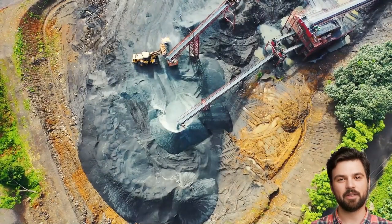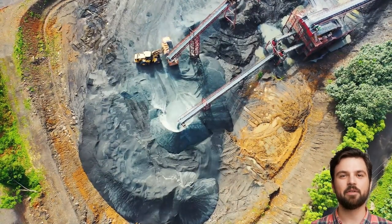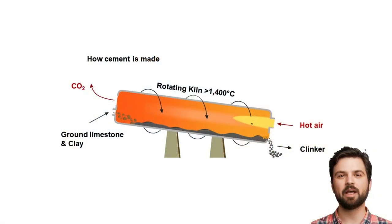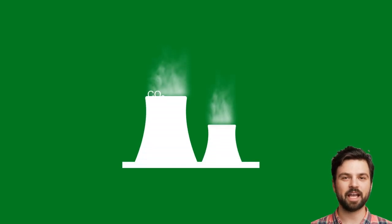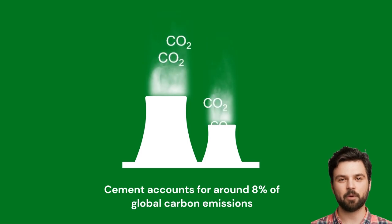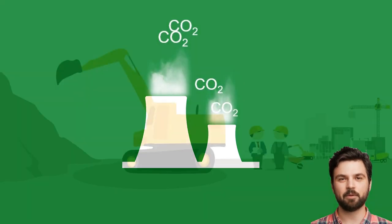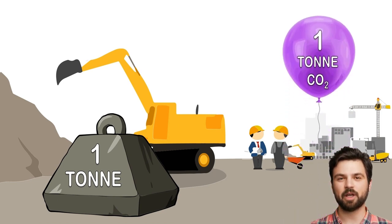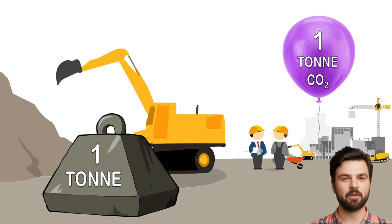Cement has shaped much of our built environment, but it also has a massive carbon footprint. Cement is made by heating limestone and clay to very high temperatures. This process releases a significant amount of carbon dioxide, making cement production responsible for around 8% of global carbon emissions. For every tonne of concrete produced, assuming nothing special is done to change the specification, about one tonne of carbon dioxide can be produced.